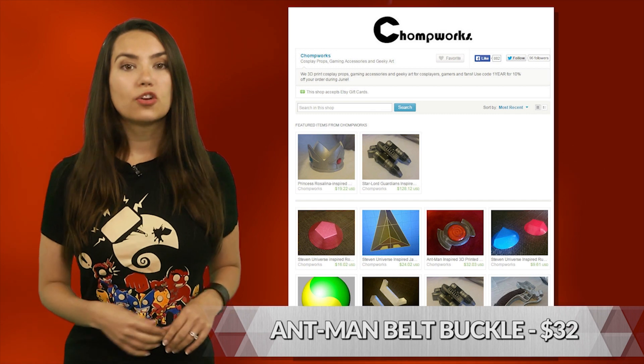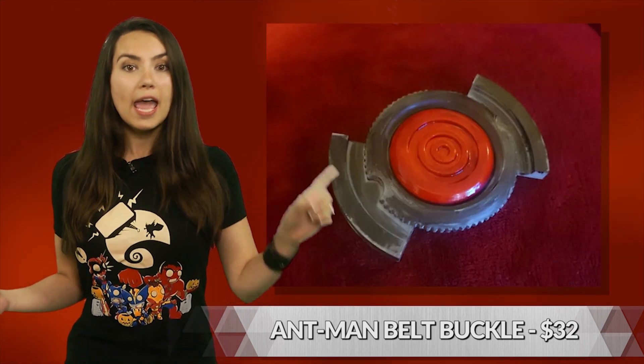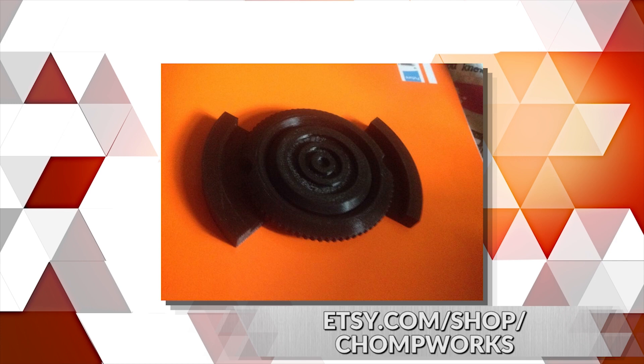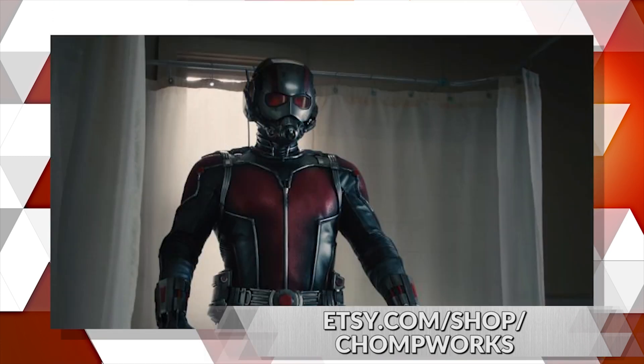Chomp Works is an Etsy seller known for 3D printed cosplay props, art pieces, and more, and one of their creations is this Ant-Man inspired belt buckle. 3D printed, hand painted, and the red portion in the middle is made from translucent filament, so a light can be installed behind it for greater accuracy. The bezel even rotates. This is fun for cosplay or everyday subtle nerd wear.